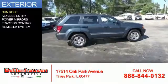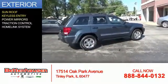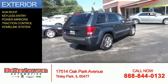The features include a sunroof, keyless entry, power mirrors, traction control, and a home link system.